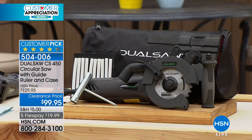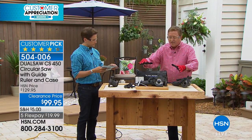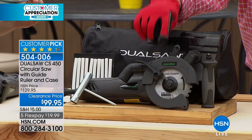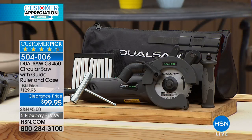It's a customer pick at $129.95 that has impressed and delighted thousands of customers. At the end of the day, it takes away all the problems people have had with other handheld circular saw options — much less kickback, much more refined, much more accurate. The real reason the Dual Saw exists is because a French firefighter needed to get into cars and wrecks faster, more efficiently, and more safely.